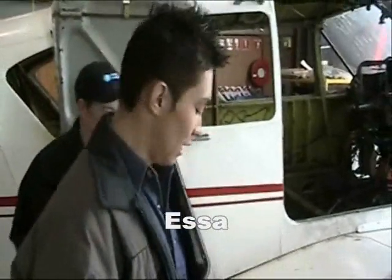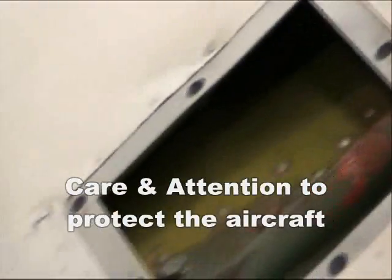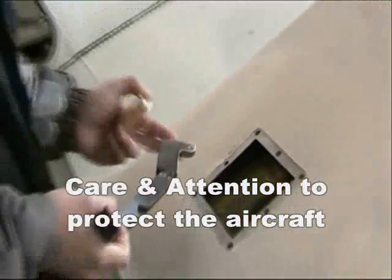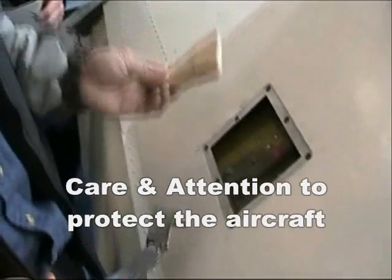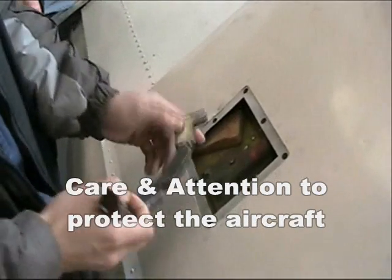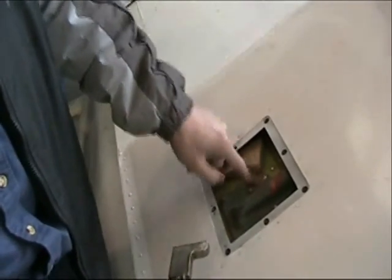Hi, my name is Issa and we are working in the sheet metal. Now it's time for riveting. For riveting we use the dolly, and for protecting the aircraft we should not damage the inside — we're using a piece of wood. We place it underneath and then the dolly goes over the wood, so we do not damage the aircraft inside.